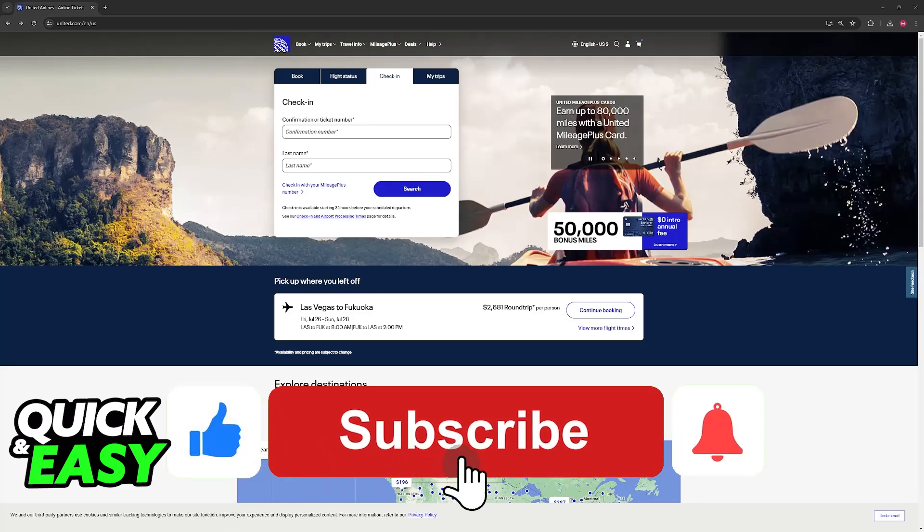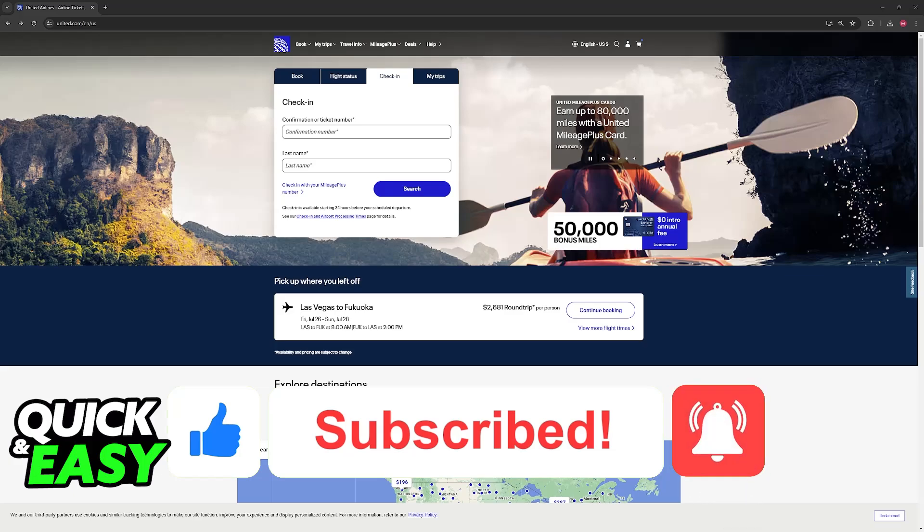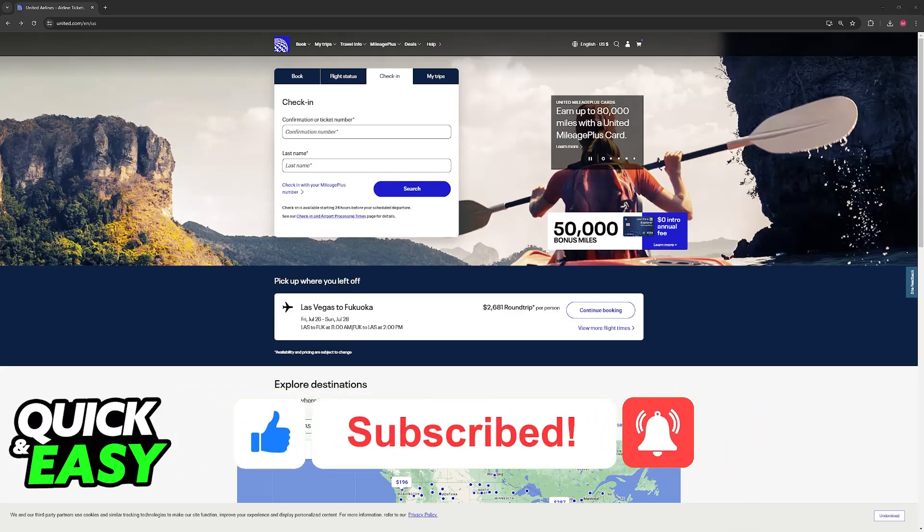If this video cleared up any questions that you had, please be sure to leave a like and subscribe for more very easy tips. Thank you for watching!